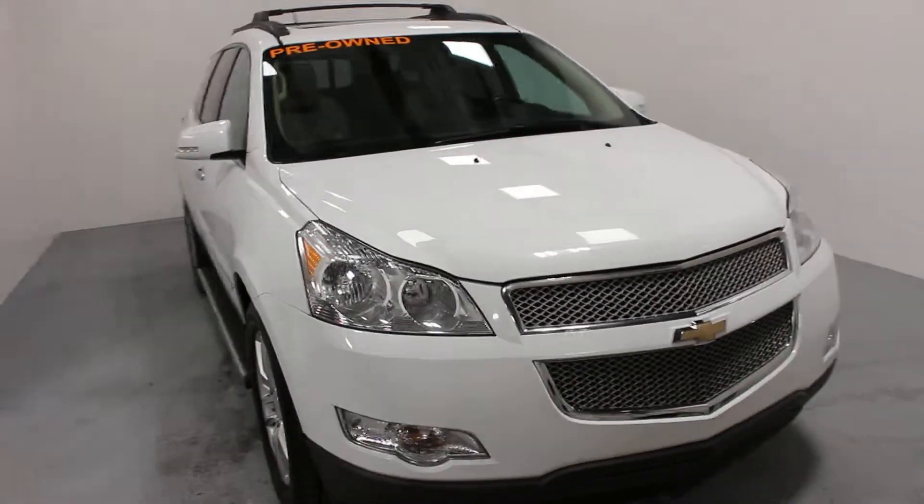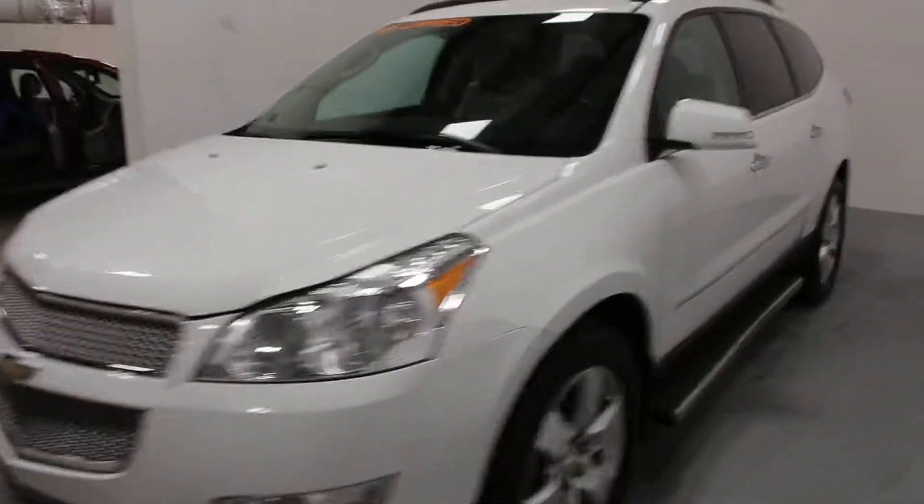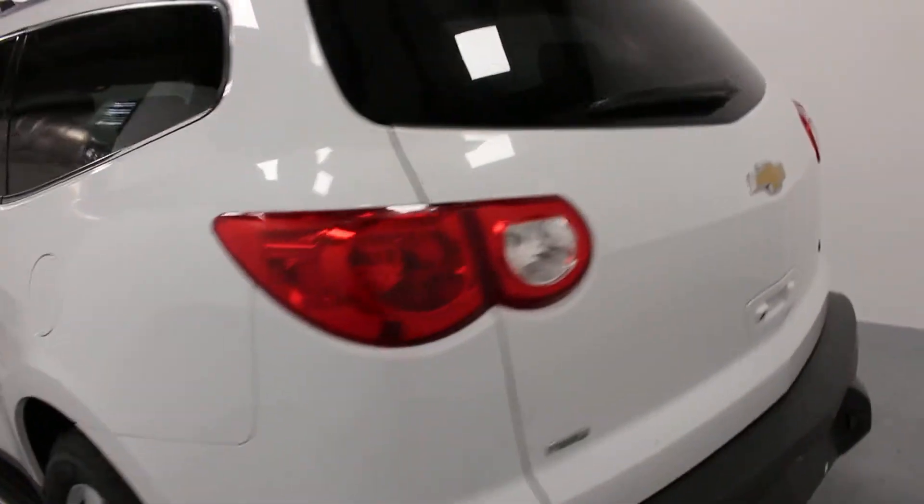Hi there, it's Adam from KeyChev here in Yorkton. This is our 2010 Chevrolet Traverse. This one here is the LTZ model with a 3.6 liter V6. It's got a six-speed automatic transmission, 20-inch wheels, and it is summit white in color.